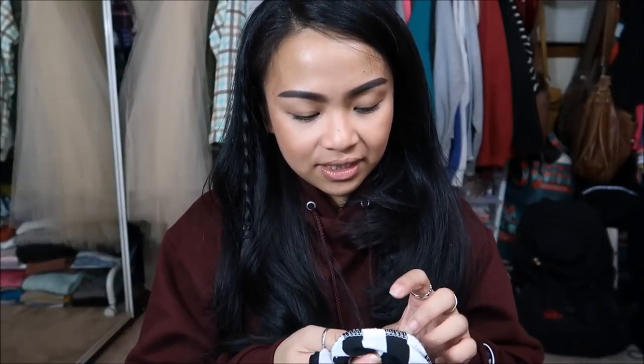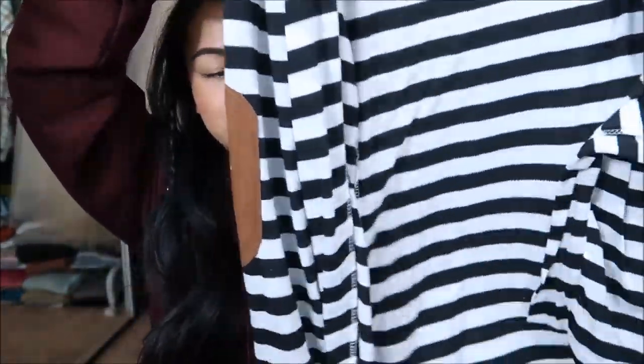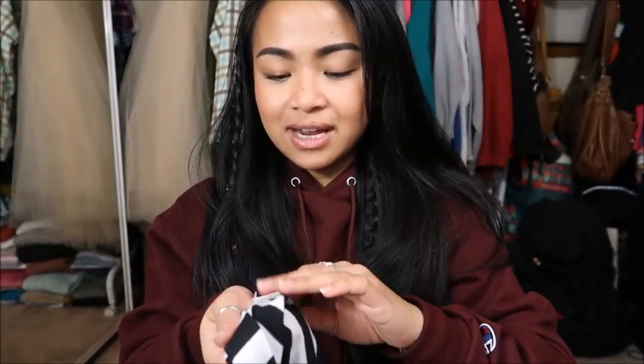Next I have in a size extra large — it's a black and white striped piece, kind of like a cardigan but not quite. It's something you put over short sleeves. It has this little brown patch where the elbow pads are, which is pretty cool. Originally $5.99, yellow tag, so I got it for $1.50.